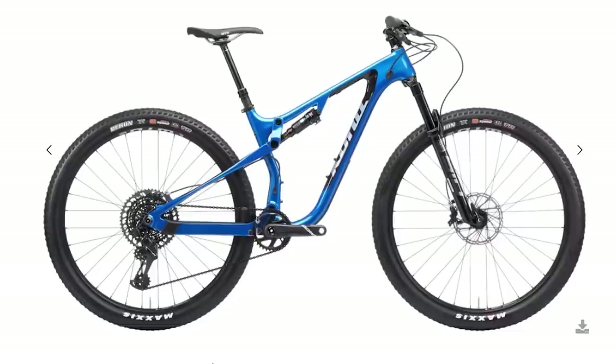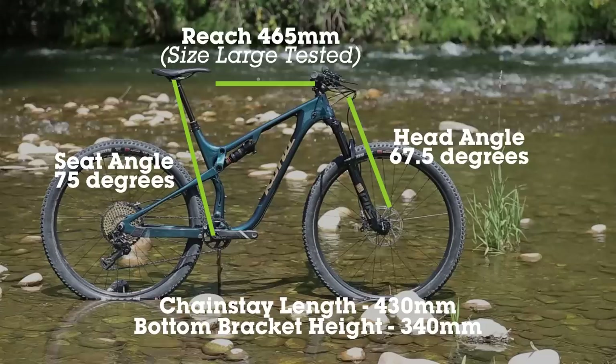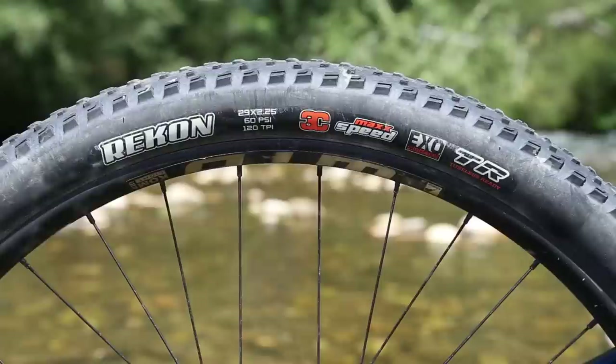The geometry wasn't quite as slack or trail-like as some of the current downcountry bikes. It also had an interesting spec of descent-oriented components such as the Pike, G2 brakes, and 175mm dropper. But the 2.25 Recon tires confirmed that this was designed with climbing in mind.